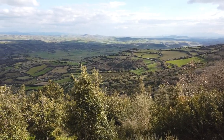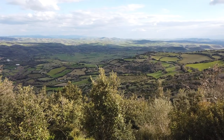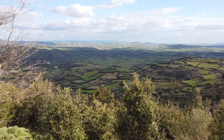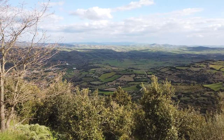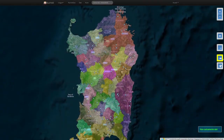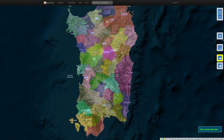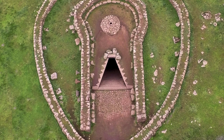We continue our voyage of discovery by presenting another type of monument scattered over the territory of Sardinia. In Sardinia, depending on the source, between 60 and 120 structures linked to the cult of water have been found. Some of these are called holy wells.